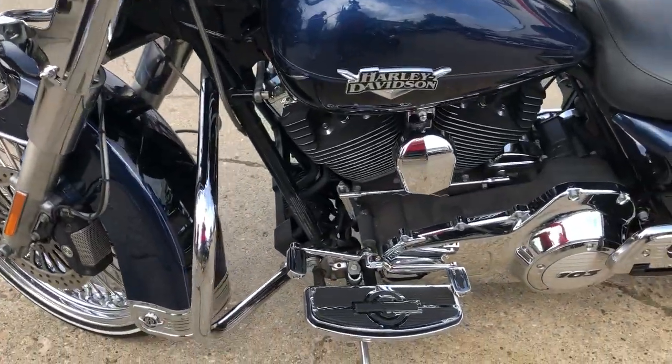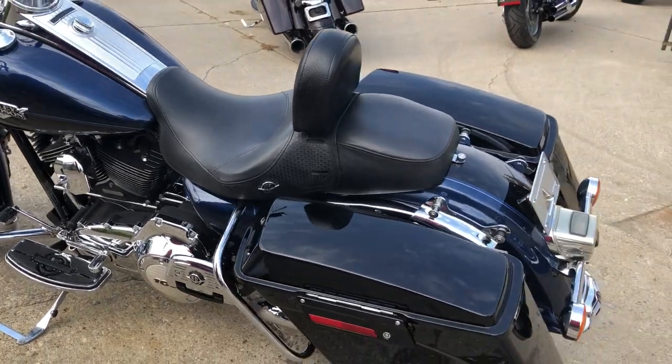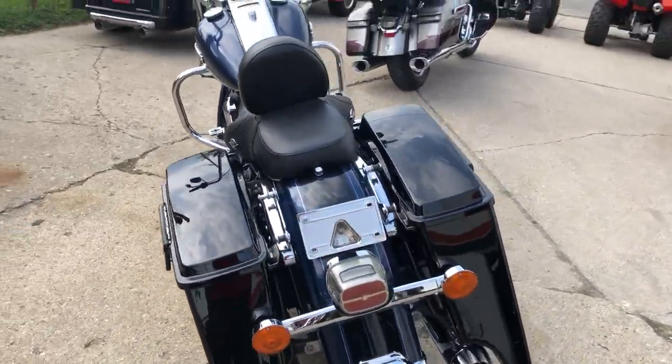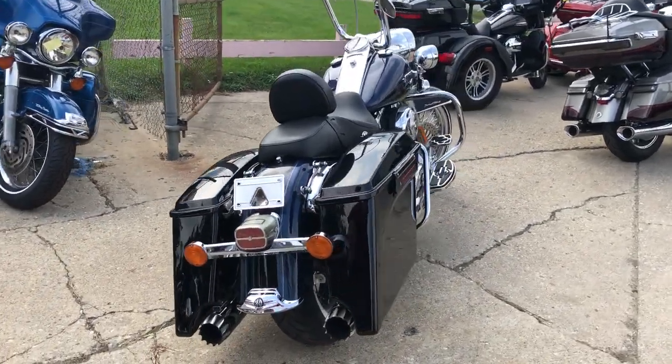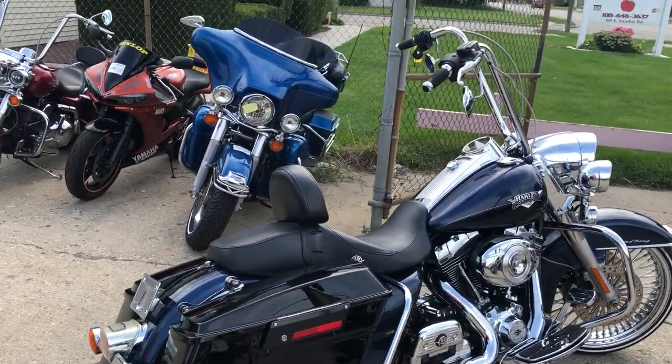Dual Vance and Hines exhaust, tons of chrome — super cool looking bike, don't miss it. Just serviced here at the dealership and ready to go. Click on the little green button that says 'Get Pre-Qualified Now' — instant decisions, no harm to your credit — or give us a call at 810-648-9500.